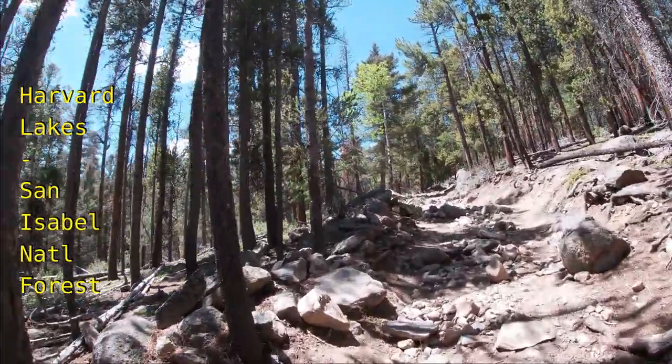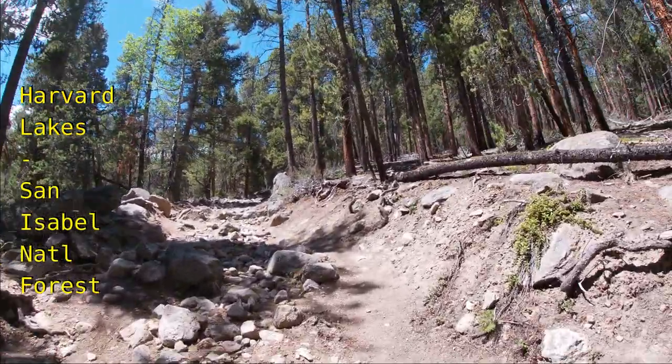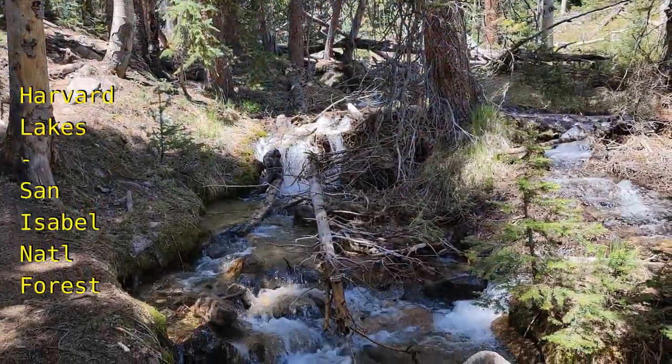The big climb is one mile up a very rocky path that seems like a dried riverbed. The loose rock and inclines in the high to low 20% grade is a challenge and slowed me way down.